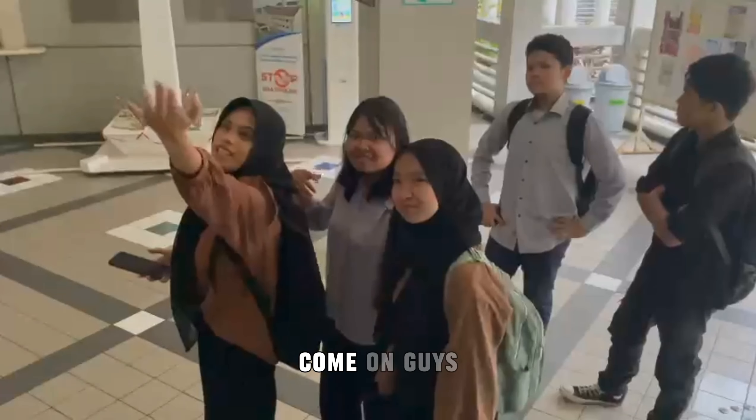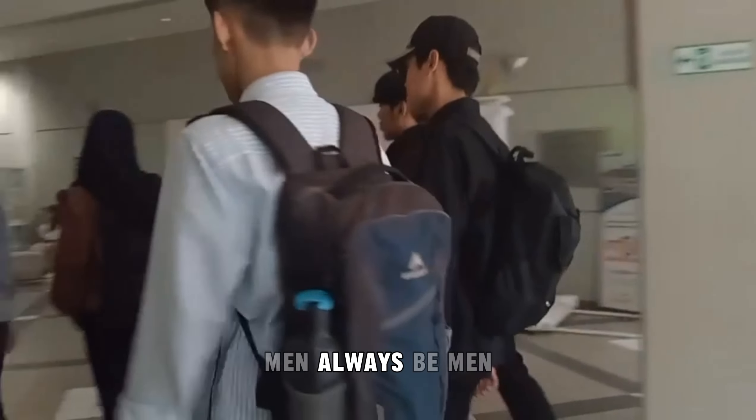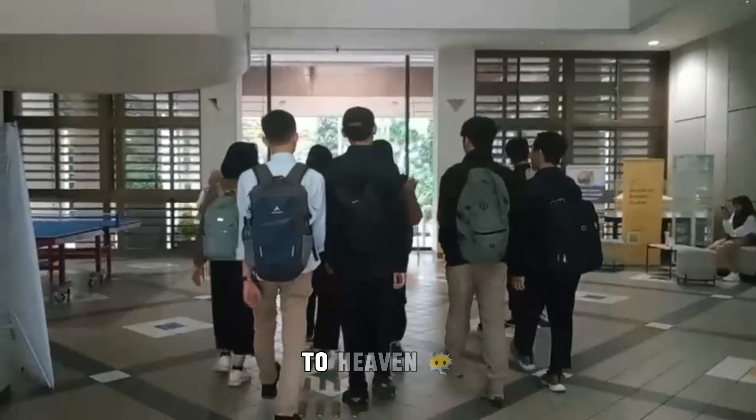Come on guys, why is this taking so long? Man, always be a man. Come on guys. Where are we going? To see you, friend.